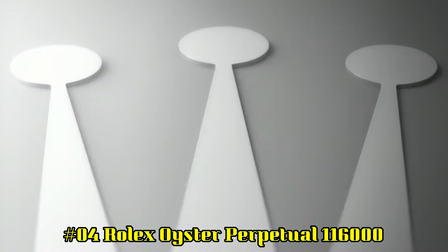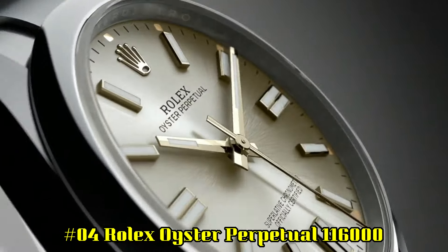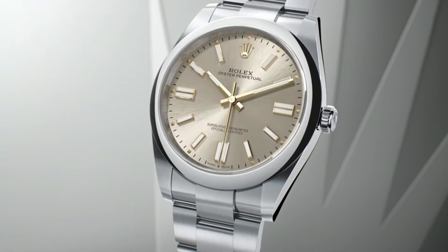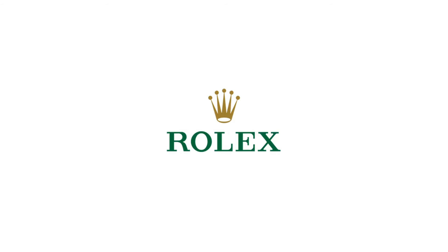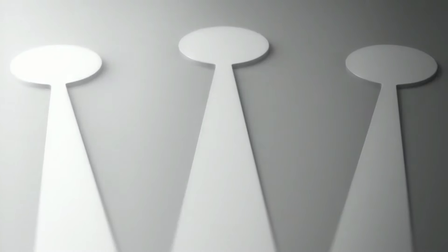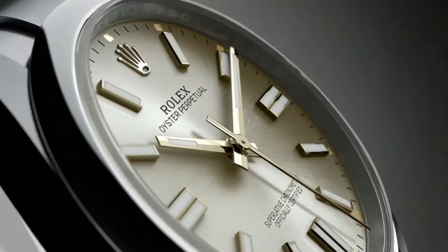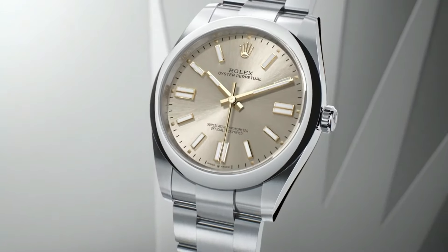Number 4: Rolex Oyster Perpetual 116000. Item shape round, dial window material sapphire crystal, display type analog, clasp deployment clasp, case material stainless steel, case diameter 36mm, band material stainless steel, band color silver, dial color silver, screw-down crown, movement Swiss automatic, water-resistant to 100m. Self-winding automatic movement, polished with brushed steel case and Oyster bracelet, 36mm case, 7-inch adjustable bracelet, deployment buckle, luminescent hands and markers, screw-down crown and case back.